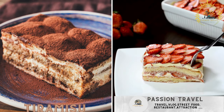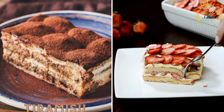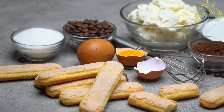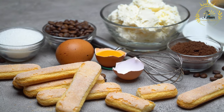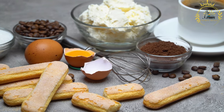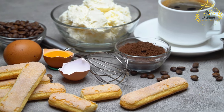Tiramisu: treat yourself to the classic Italian dessert made with layers of ladyfingers dipped in coffee, creamy mascarpone cheese, and cocoa. Tiramisu is a classic Italian dessert beloved worldwide for its rich and indulgent flavors — a layered dessert made with ladyfinger biscuits soaked in coffee, layered with a creamy mixture of mascarpone cheese, eggs, sugar, and sometimes flavored with cocoa or chocolate.